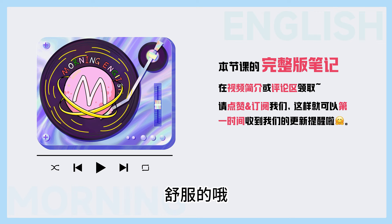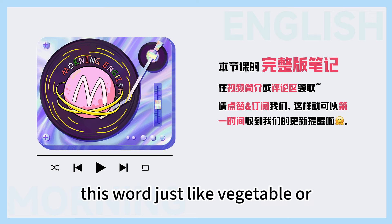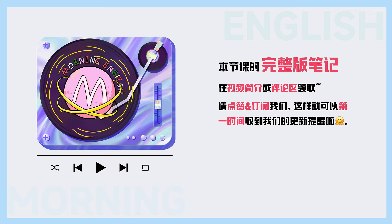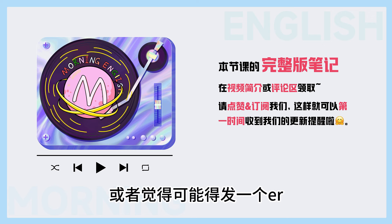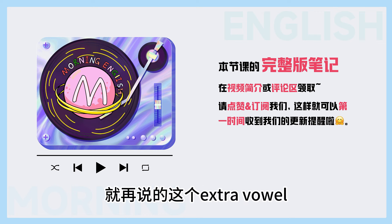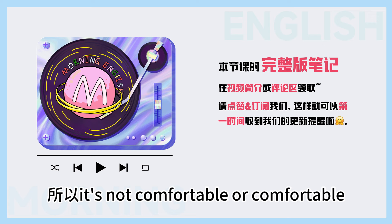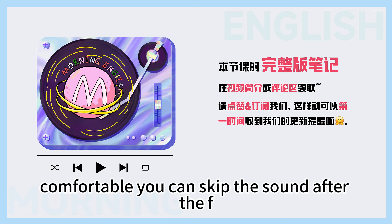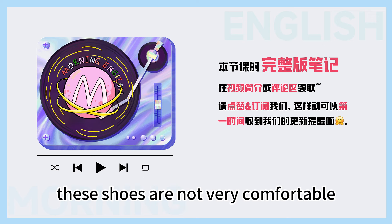Next we have 'comfortable',舒服的。This word, just like 'vegetable' or even 'family', has an extra vowel in it when you read it, but it doesn't get pronounced. 嗯,看到这个'or',大家可能会觉得要发一个or的音,比如说pork,猪肉,或者觉得可能得发一个er,比如说work,但其实在这个单词里面它是不发音的。So it's not 'comfor-table' or 'comfort-able', it's 'comfortable'. You can skip the sound after the F and just go straight into the 'ft' sound: Comfortable. These shoes are not very comfortable.